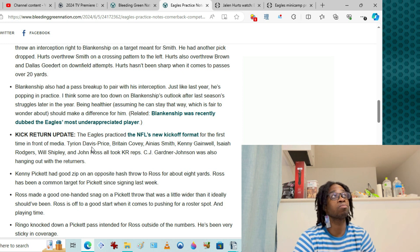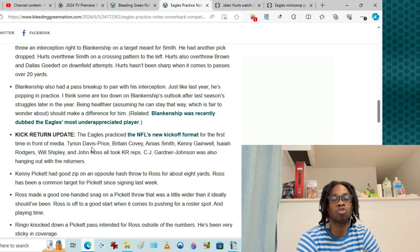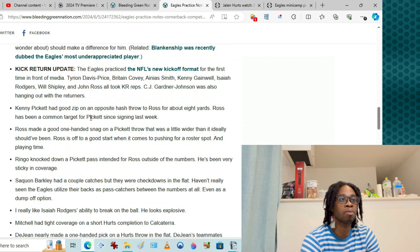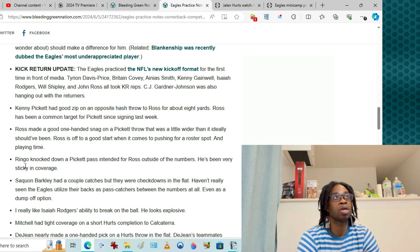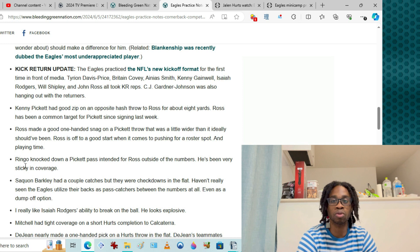Kenny Pickett threw to John Ross on an opposite hash throw — Ross is becoming a common target for him. Ross made a one-handed snag on a Pickett throw that was a little wider than ideal. If Ross can be the fifth receiver or a practice squad stash, I'd love that. Pickett also had a pass intended for Ross knocked down with sticky coverage. It would be strange to see Pickett starting, but he'd be a strong option off the bench for the CB competition depth.